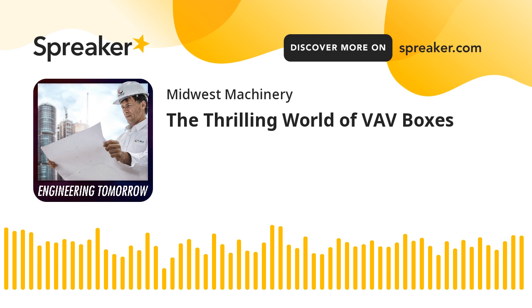Good morning or good evening, ladies and gentlemen. This is the Engineering Tomorrow podcast. I'm your host today, Brian Gomsky. I am here again with Stephen Higgins of Midwest Machinery. We are in the prestigious valley of Chesterfield, Missouri.